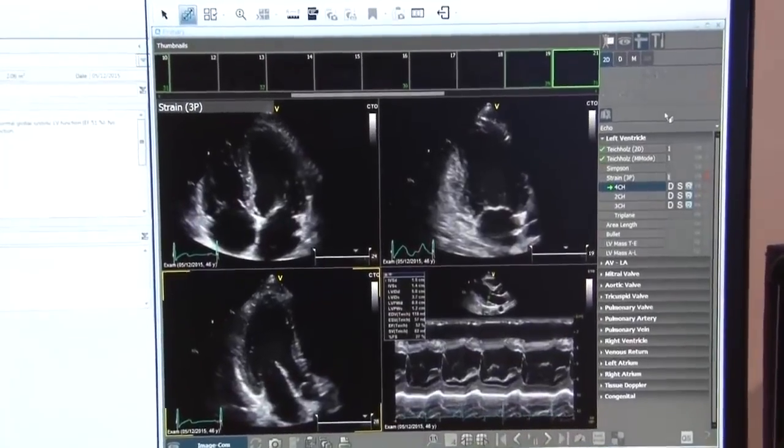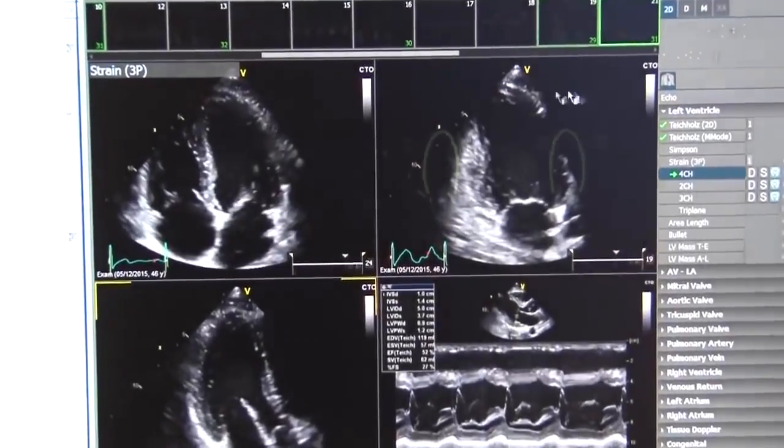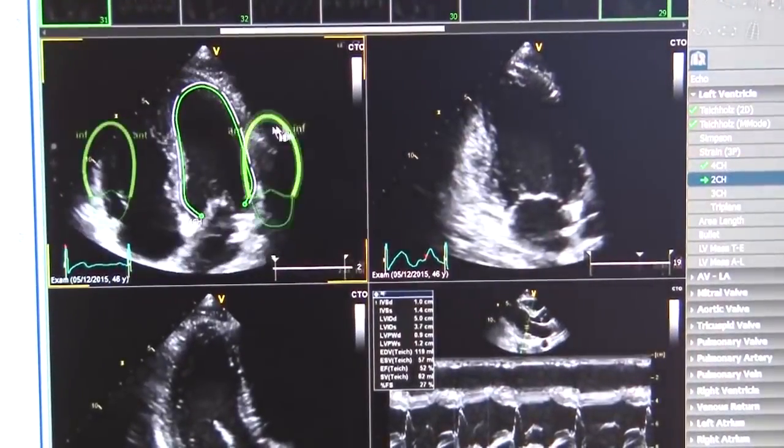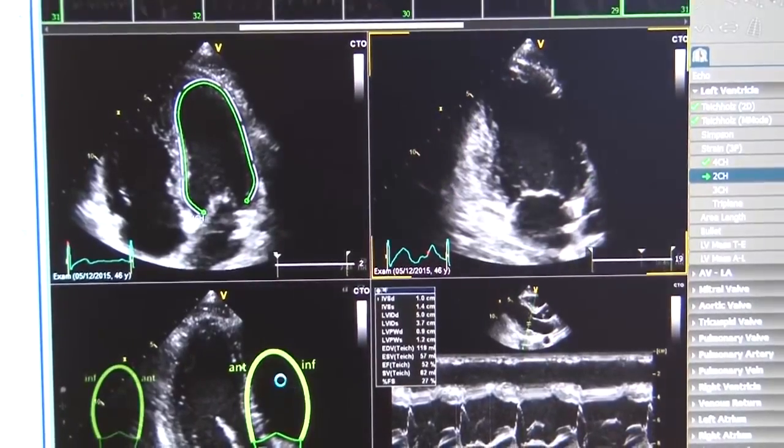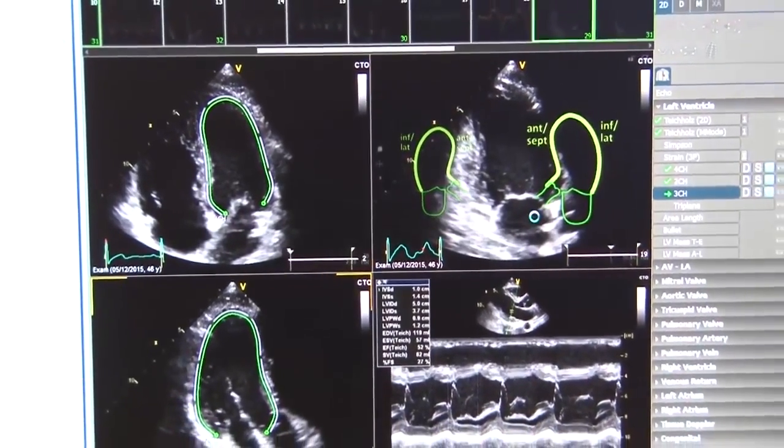The second innovation is Centricity Universal Viewer, which is an FDA-cleared, web-based diagnostic viewing workstation that brings all the cardio imaging tools. Every bit of functionality, every tool can be used in the lab, in the office environment, at another hospital — basically anywhere you have an internet connection, you can take our entire cardio imaging product with you.